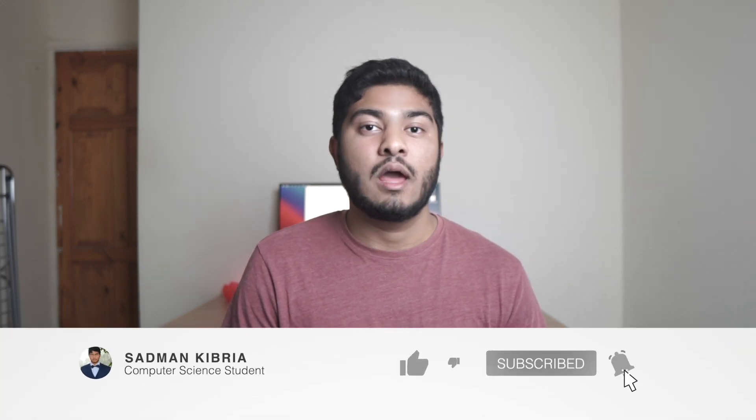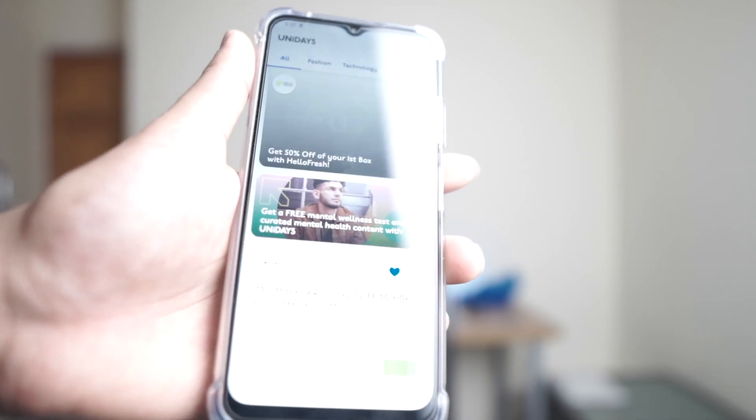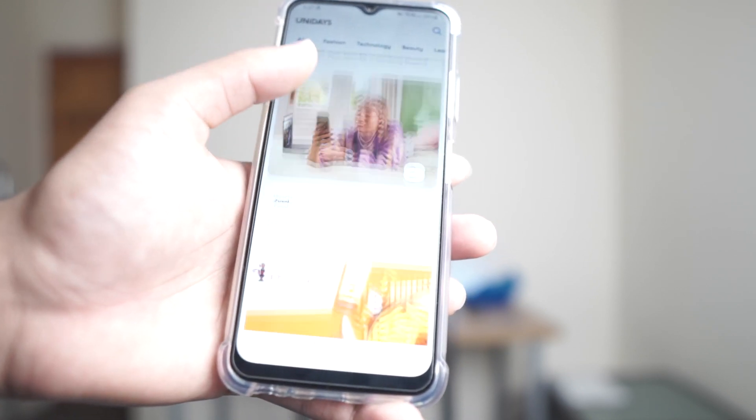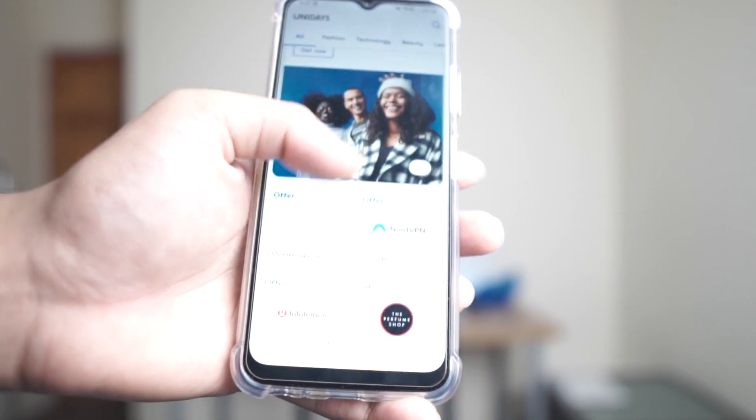Hello everyone, in this video I'm going to talk about a particular reward app that helped me save about 500 pounds so far — that is Unidays. If you know about Unidays, probably just skip this video; if you don't, keep watching. Unidays is a reward app and it's free. I've been using it for about four years now — I created my account when I was in my first year of college.